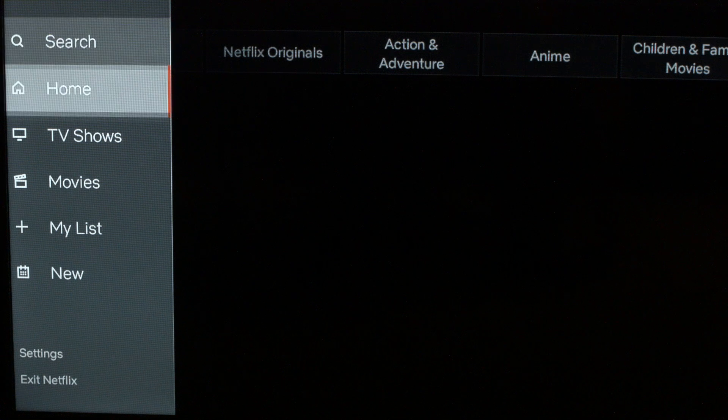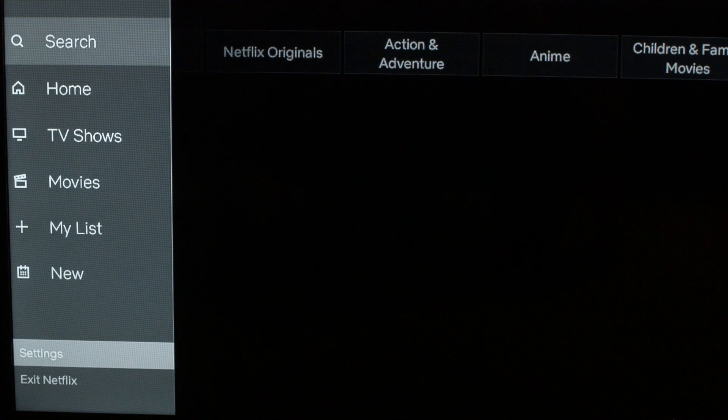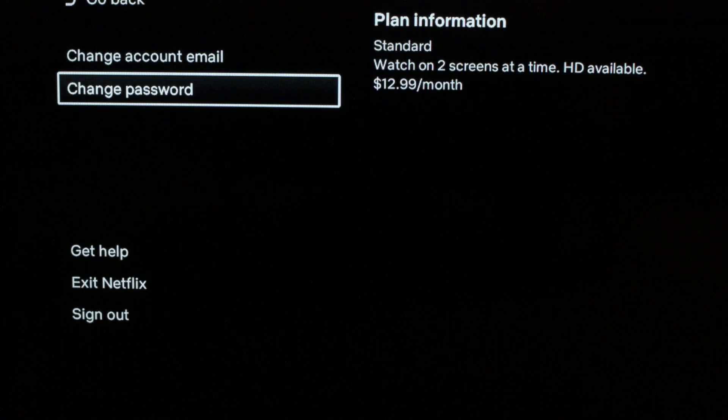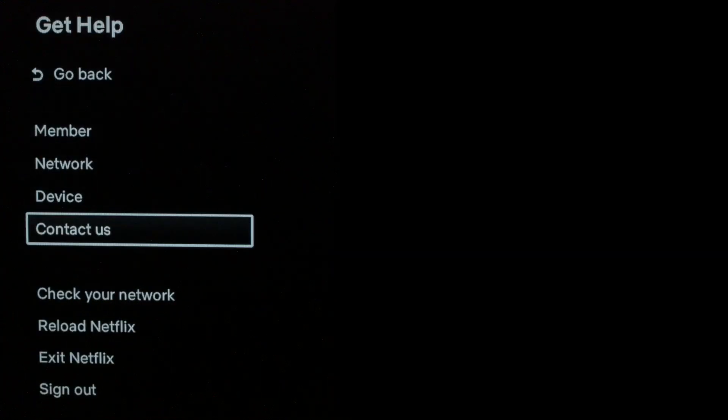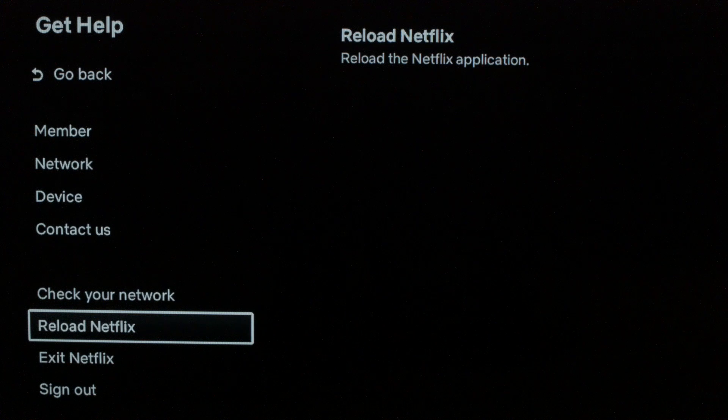The first thing I want you to try: go into your Netflix and scroll down to the Settings menu, then scroll down to Get Help, then scroll down to Reload Netflix. Click Reload Netflix — this will reset the Netflix app. If this solved your problem, great. If not, try the following.